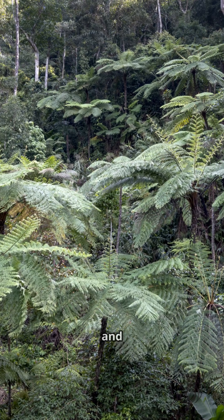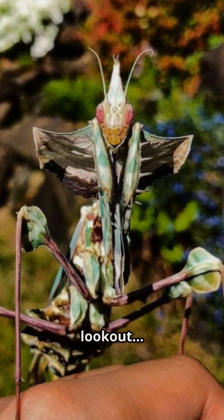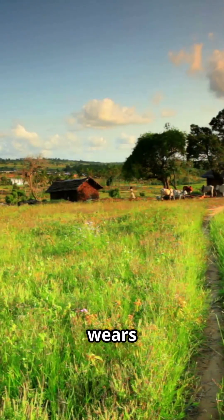It lives in humid forests and savannas, among branches and leaves, always on the lookout. Tanzania, Kenya, Ethiopia — that's where the devil wears chlorophyll.